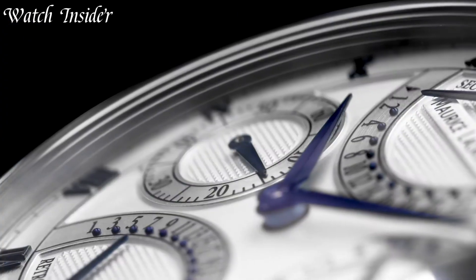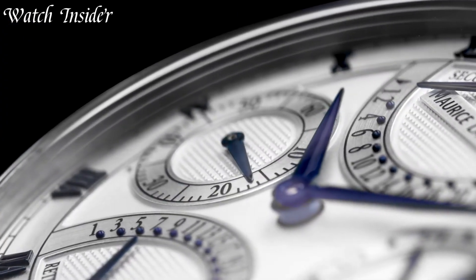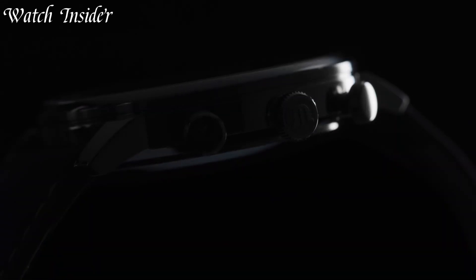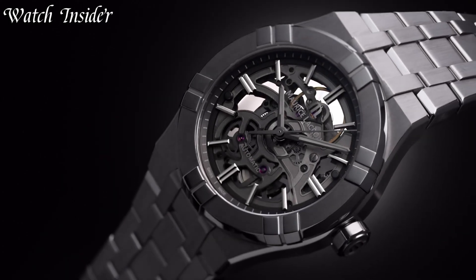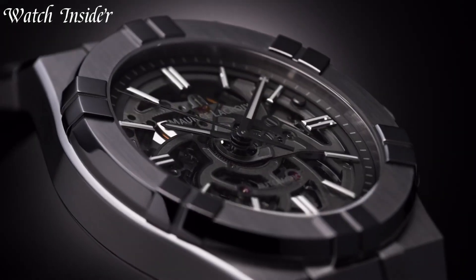Maurice LaCroix watches are the epitome of Swiss watchmaking, combining traditional craftsmanship with innovative design. With its roots in the Jura mountains of Switzerland, Maurice LaCroix has been creating watches since 1975 that are both elegant and reliable.